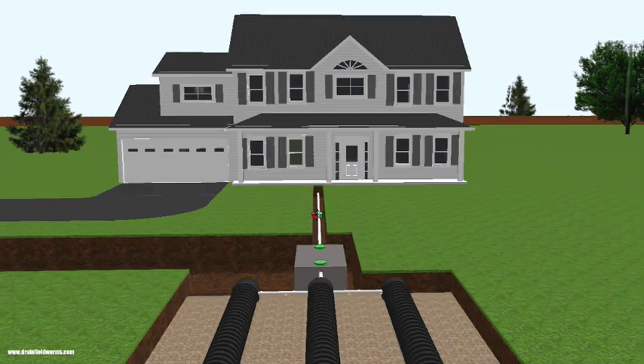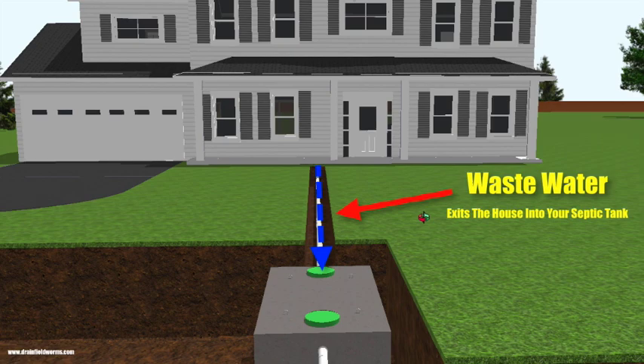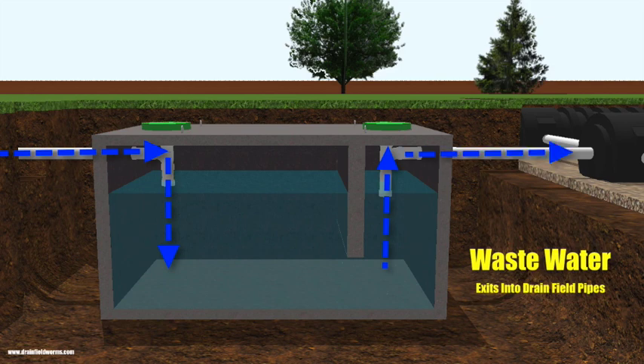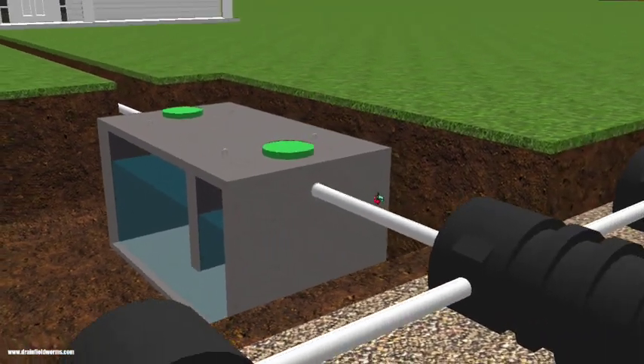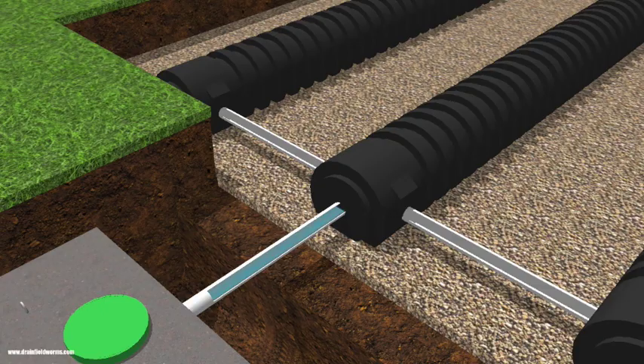So how does a septic system work? The septic tank collects all the discharges from household plumbing. The wastewater enters the septic tank, and when it's full, the wastewater exits the septic tank and is discharged into the drain field, making its way through a series of pipes.